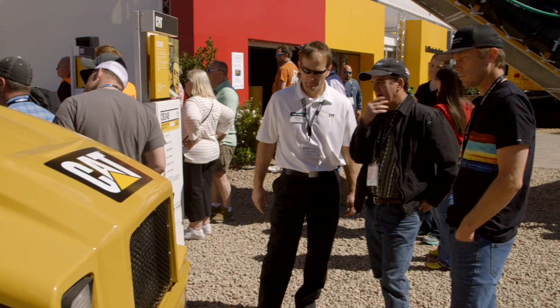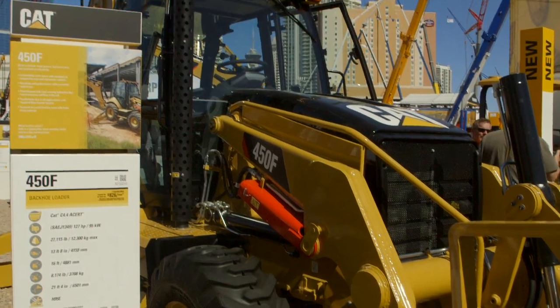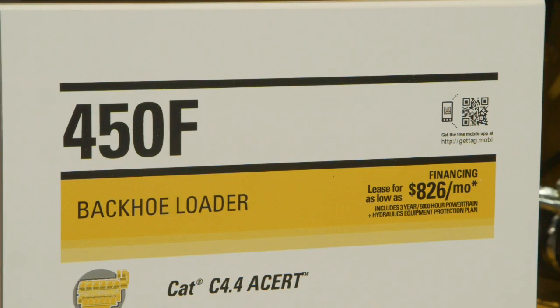When a customer looks to rent, lease or buy a CAT machine, fuel efficiency, productivity and dealer support are just a few of the key criteria they're considering. So is paying for it. One of the five top items when our customers talk to us — they tell us that financing is a key component of that ease of doing business.